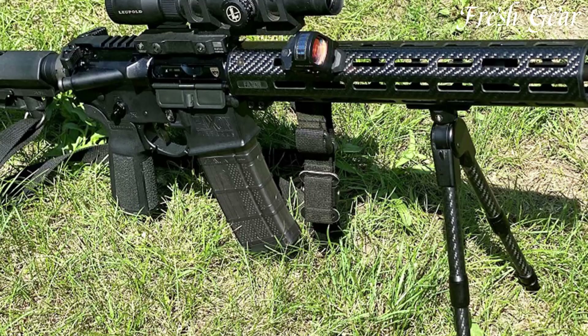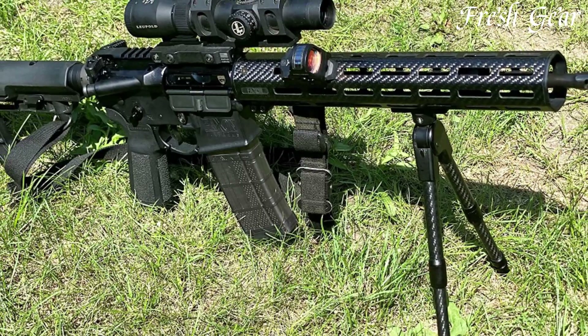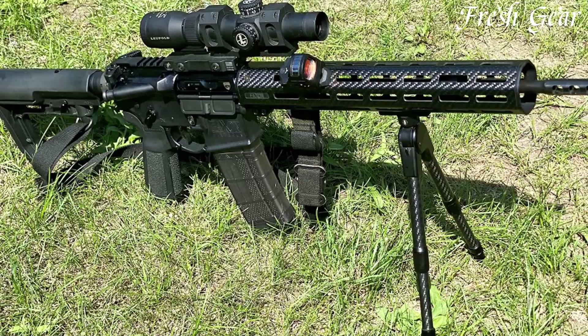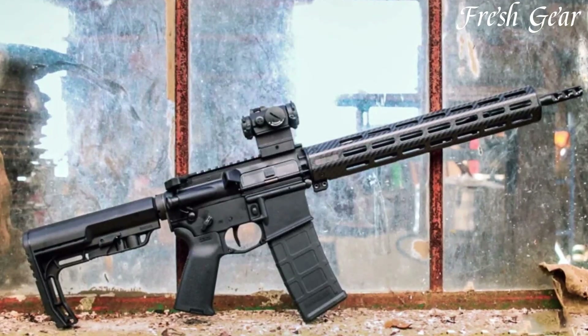It is chambered in 5.56 NATO, allowing for compatibility with a wide range of ammunition. The Faxon Gunner muzzle brake helps mitigate recoil and muzzle rise, ensuring quick and precise follow-up shots.